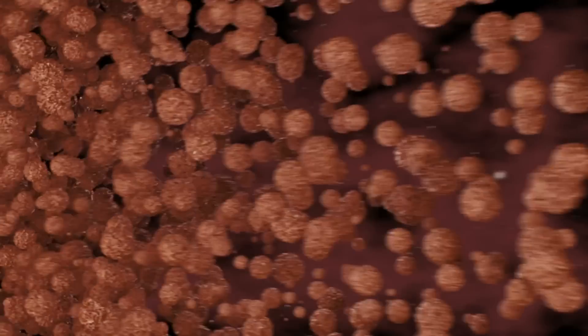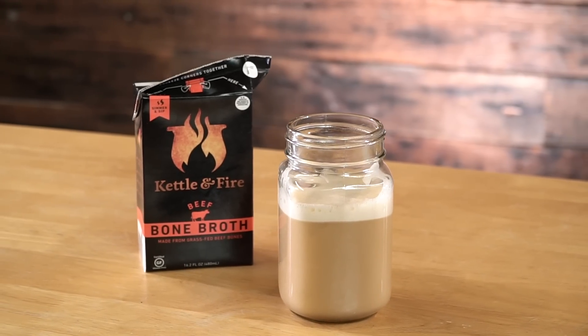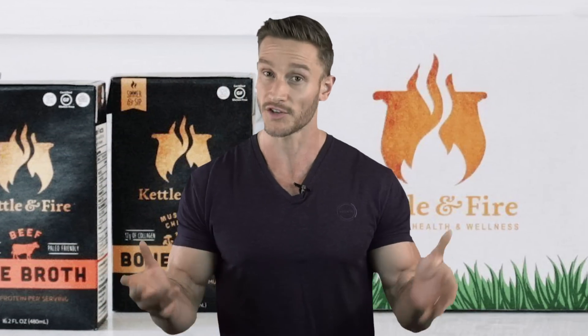The third kind is a liquid fast — technically not a fast metabolically, but it helps your digestive system. During a liquid fast you're still consuming water, coffee, tea, and beverages that might have some calories. Most importantly, you consume things like broths. Bone broth is a great option here. Liquid fasts are something you can incorporate once a week or once every two weeks.